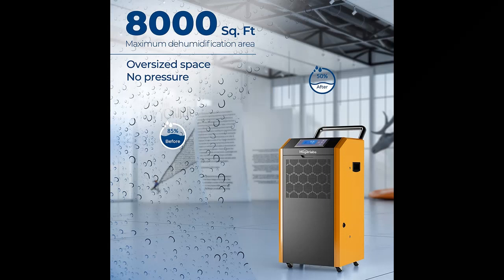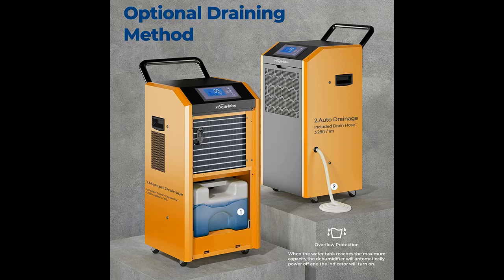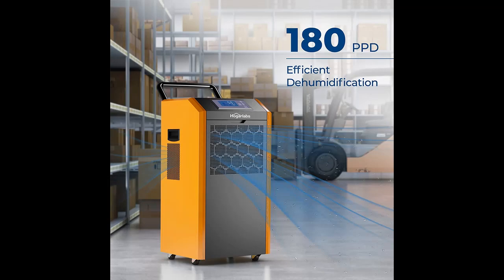Get and acquire early reviews on products that have few or no reviews, helping shoppers make smarter buying decisions. Here are some reasons why you should choose the Hogar Labs Commercial Dehumidifier.